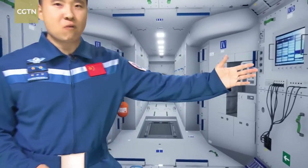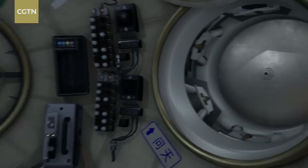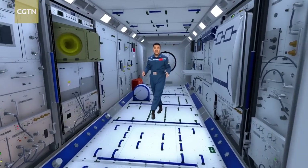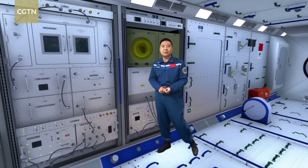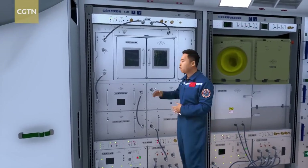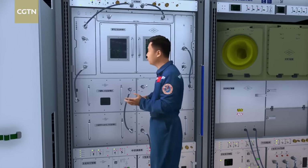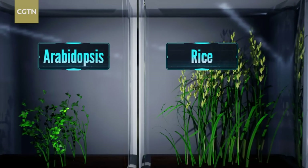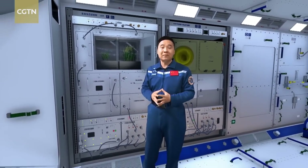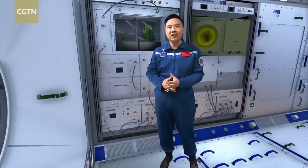Now let's take a closer look at the lab modules. The Wentian Lab is mainly for the scientific research of life in space, including the growth and development of different types of plants, animals, and microorganisms. One key experimental cabinet is called the Universal Biological Cultivation Module, where rice and Arabidopsis are planted. Chinese taikonauts and students on the ground carried out an experiment where the same seeds were planted under different gravity conditions, enabling them to study the mechanisms of growth.